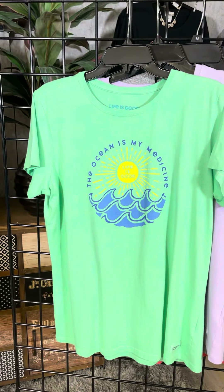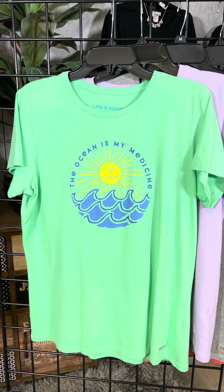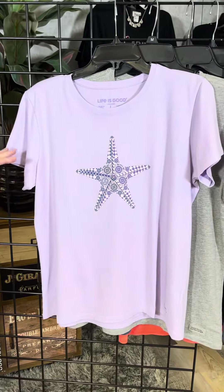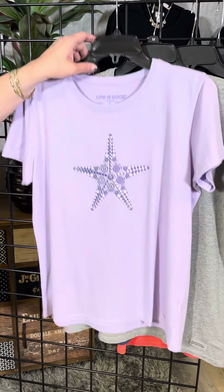This is a fun style — 'The Ocean is My Medicine.' For those of you that just want to sit by the beach and get some sun, this is a great inspirational t-shirt. Then a fun little purple style, soft purple — we've got the starfish with that tile feel there as well.